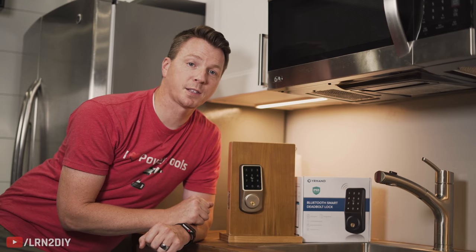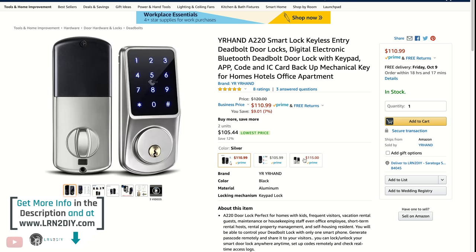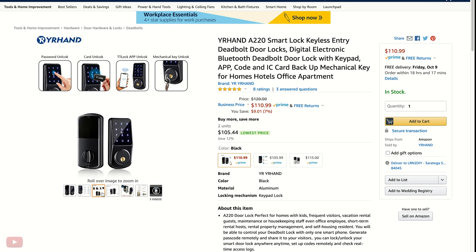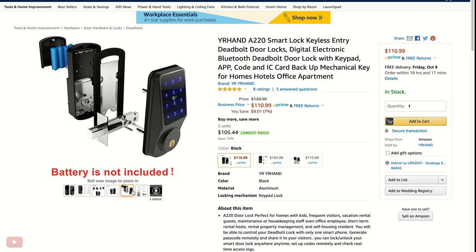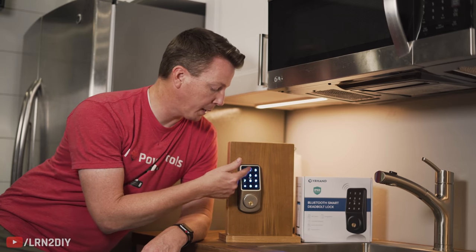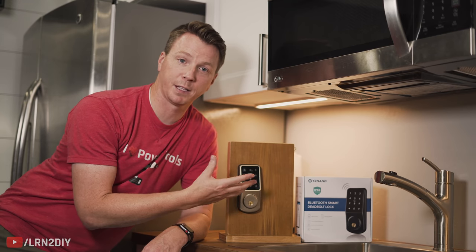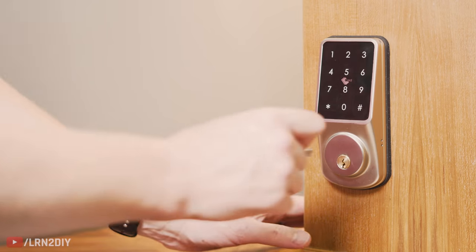To start with, this has all the features you'd expect with any high quality smart lock. The lock panel — the number pad and everything else — is scratch resistant, which means it's not going to show signs of marring or wear over time. It's also IP65 rated and comes in multiple finishes. In addition to the standard keypad entry, there are multiple other ways to get into the home, one of which is your traditional key lock.